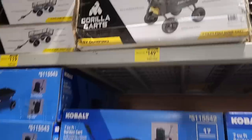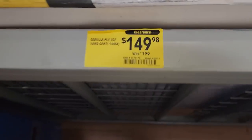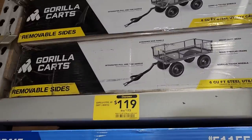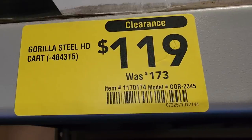A lot of you have been asking about the Gorilla Cart — I just made a review video on it, check that out. But yeah, it's down to $149 from $199 — it is the seven cubic feet, the bigger one. This is exactly the one I got. I definitely recommend this one — this is a killer deal, that thing is a beast of a cart.